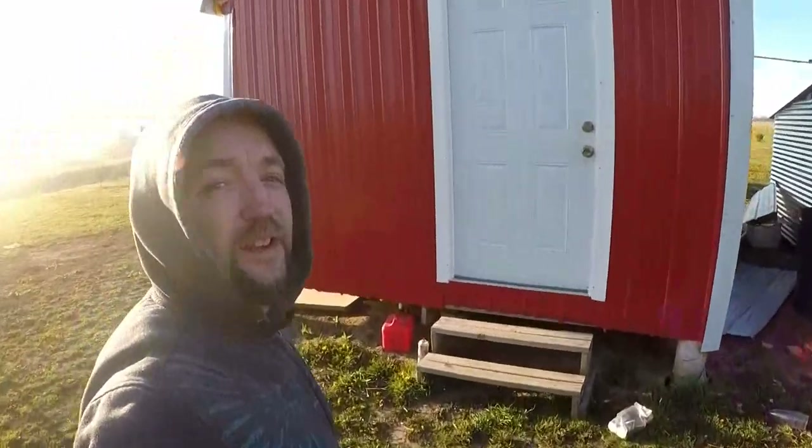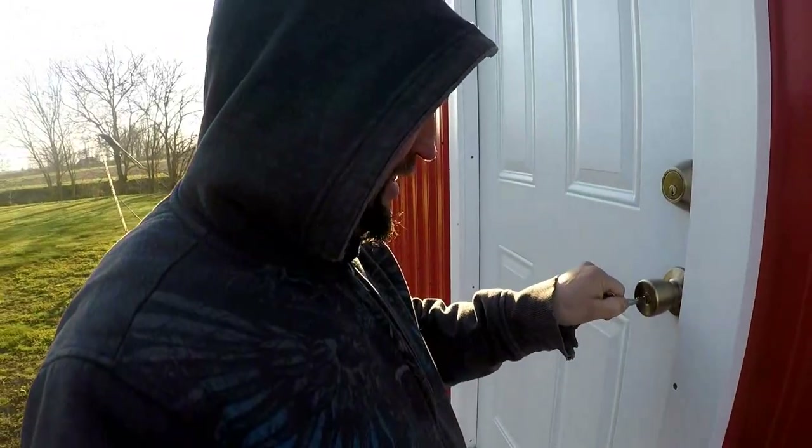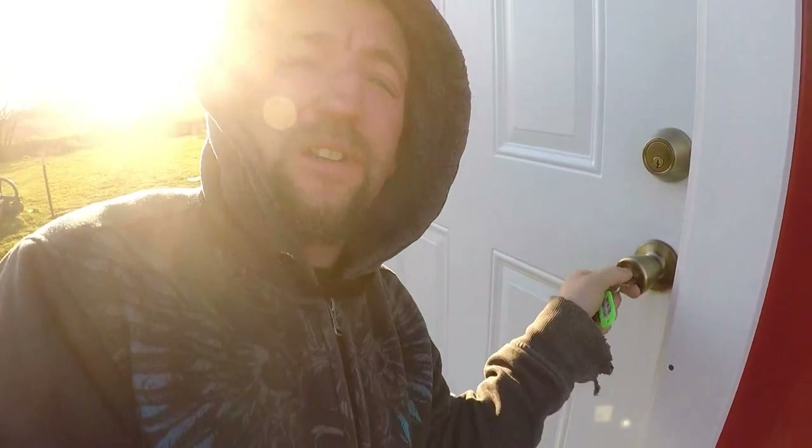Alright, I'm order picking today. I'm gonna go get my orders here out of the warehouse — just bringing y'all along to check it out. Door's stuck a little bit.